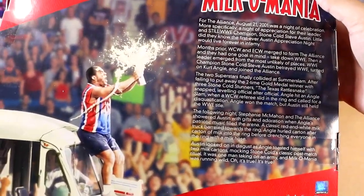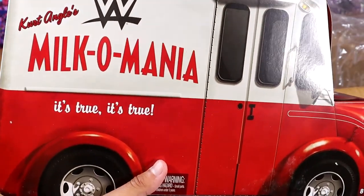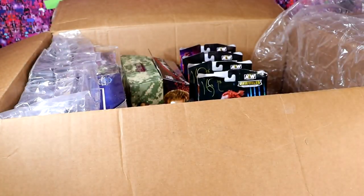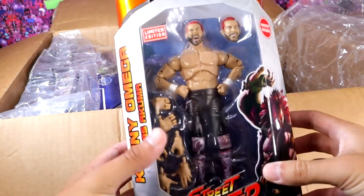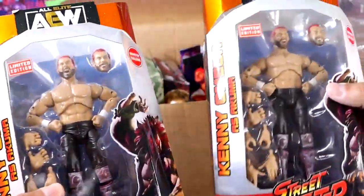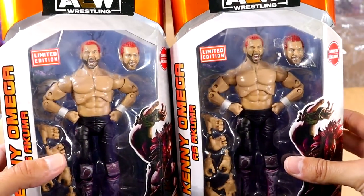2001, what a time to be alive. I want an Unforgiven Angle from 2001 and an Austin from 2001 in Elite form. This looks great, man. I have no words for what we have witnessed here today. We could end the video now. Next up, we have — oh, snap — it looks like we have a pair here. We have a pair of the GameStop exclusive Kenny Omega AEW and Rival Street Fighter figures. How sick as hell. Beautiful figure. I love this figure.